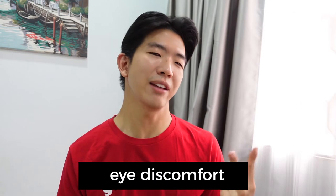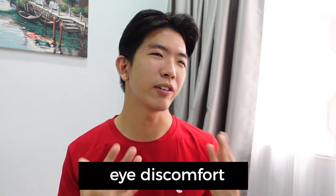Second point: is there eye discomfort with the ICL? After having it for six, seven months, I totally do not feel a single thing. It's really incredible. It's almost like I've forgotten I wore glasses my whole life, and I've also forgotten that there are contact lenses inside my eyes. It's so seamless. So if you're worried about discomfort — like how you wear contact lenses and your eyes get really painful — I totally do not feel a single thing.